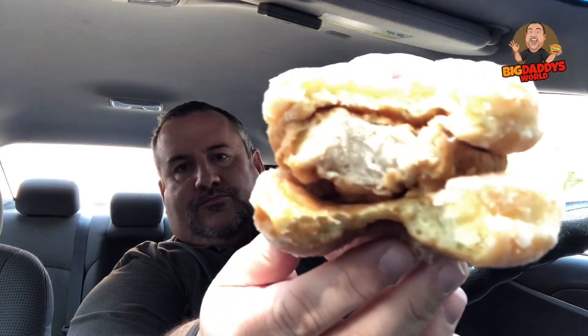You get the sugary sweetness from those glazed donuts and you get the salty, juicy juiciness from the chicken sandwich. It definitely has a chicken-and-waffle kind of feel to it. I mean, there's no syrup — it's not a syrupy thing — but I do kind of like it. It does go nicely together.